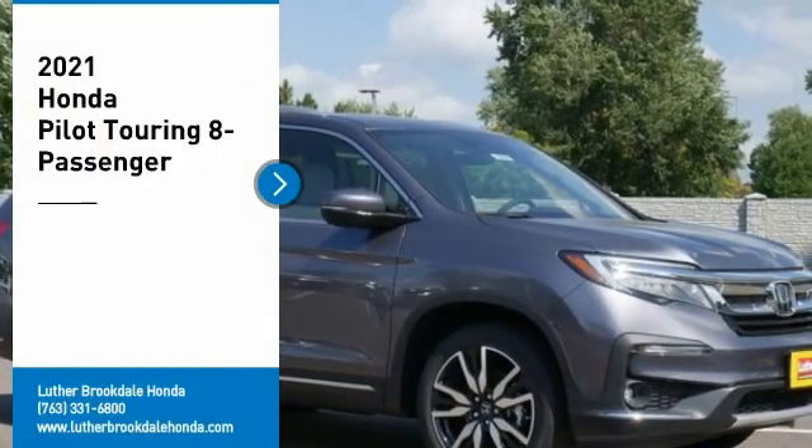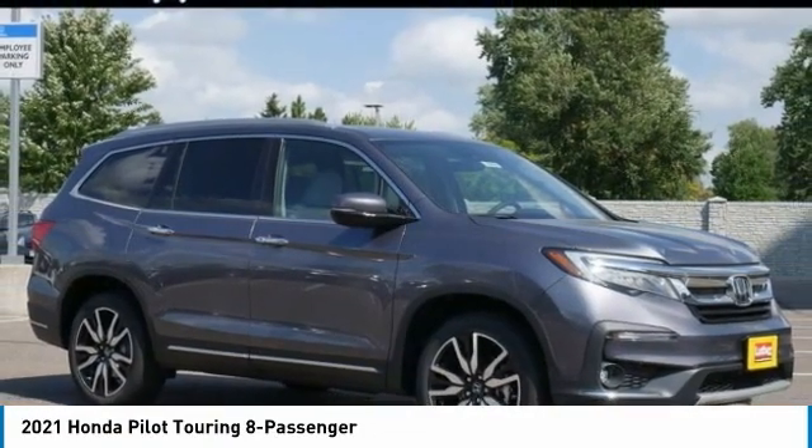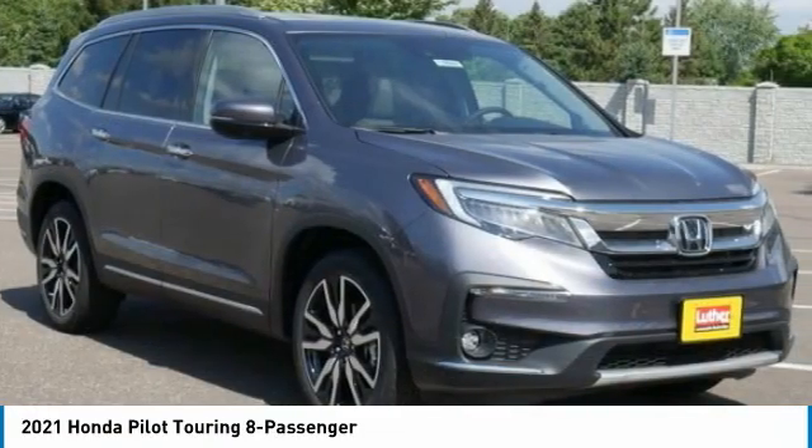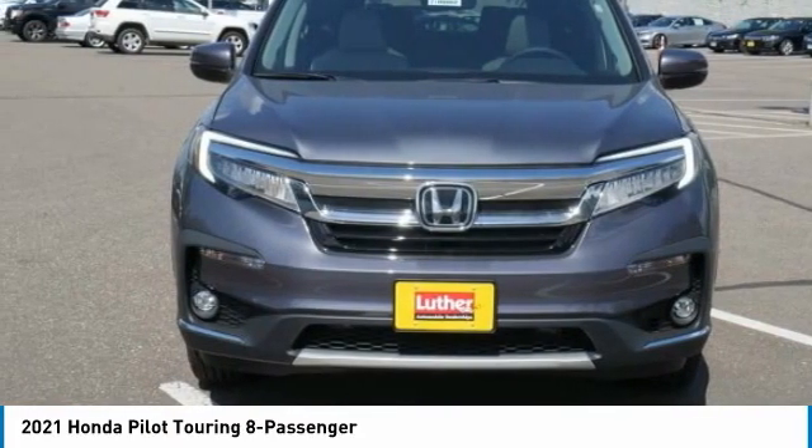Make a great choice today with the 2021 Pilot. Optimal utility. Indulgent interior. Powerful performer. You'll be ready for almost anything in the Honda Pilot.